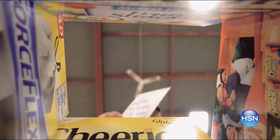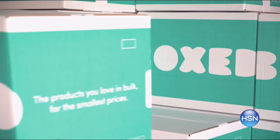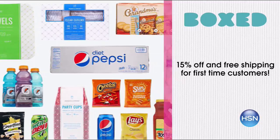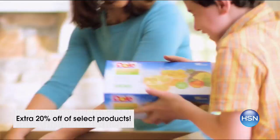Boxed makes it easier than ever to celebrate the 4th of July. Stock up on all your party supplies and get them delivered directly to your door by Boxed. They have all your favorite brands like Pepsi, Mountain Dew, Doritos, and more at special HSN discount pricing. First-time customers get 15% off and free shipping on your first order, plus an extra 20% off select products. Search Boxed right now at HSN.com.